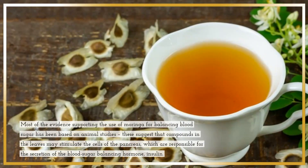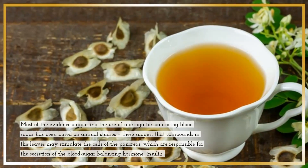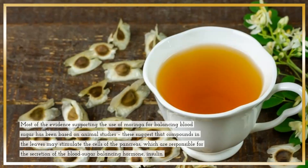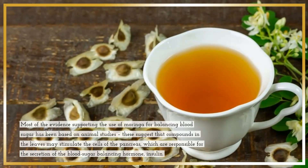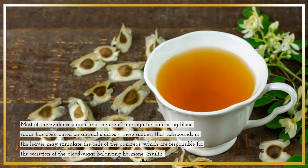2. May help balance blood sugar. Most of the evidence supporting the use of Moringa for balancing blood sugar has been based on animal studies. These suggest that compounds in the leaves may stimulate the cells of the pancreas, which are responsible for the secretion of the blood sugar-balancing hormone, insulin.